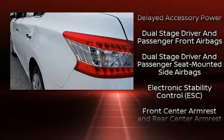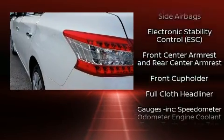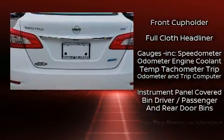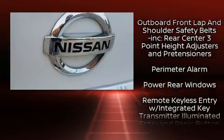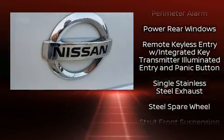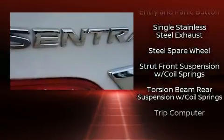Nissan also prioritized safety and security by including head curtain airbags, front and side impact airbags, traction control, a security system, and ABS brakes. Brake Assist technology provides extra pressure when applying the brakes.